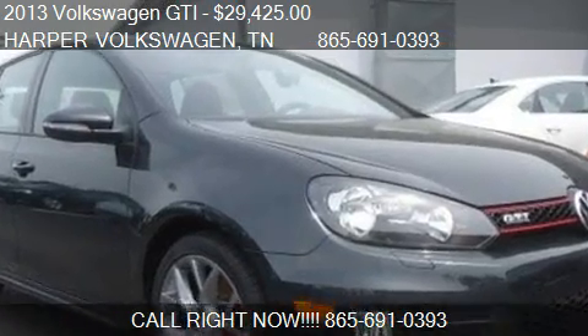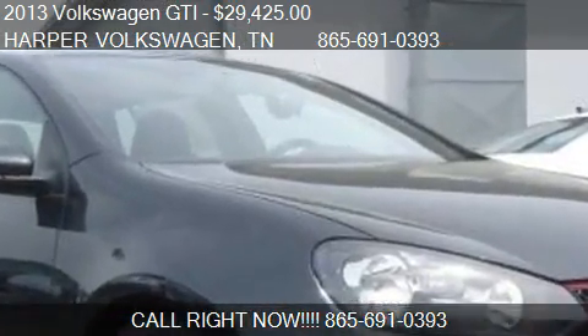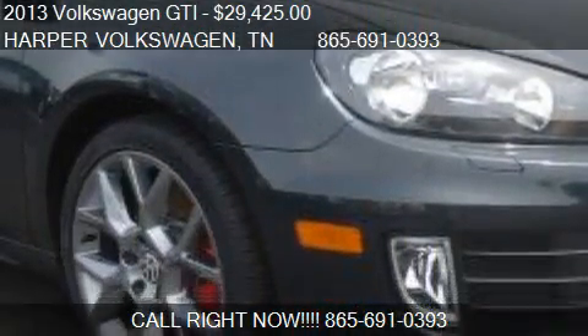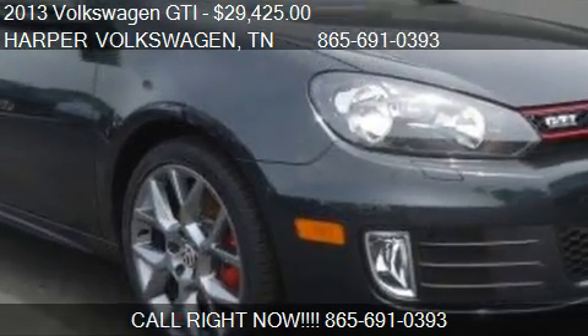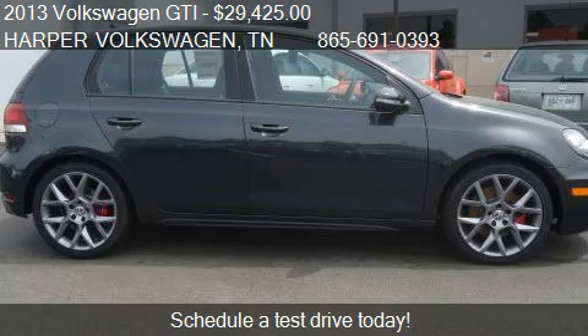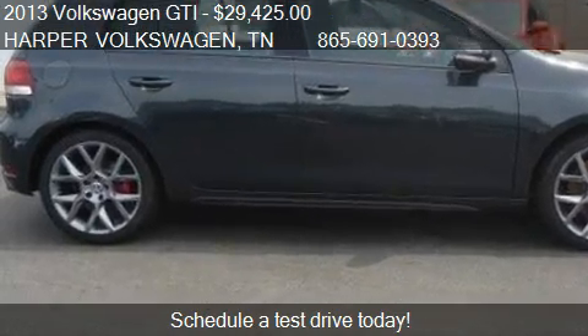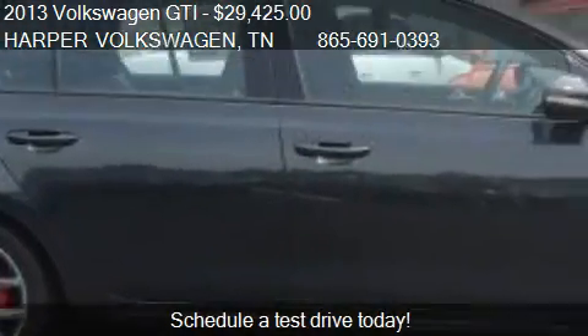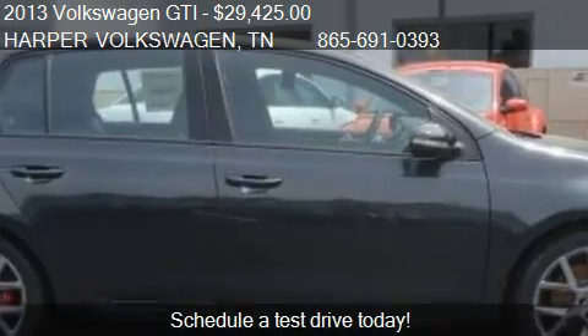This 2013 Volkswagen GDI is offered by Harper Volkswagen, priced at $29,425. This GDI is ready to sell. This 2013 Volkswagen GDI has just over 1 mile.